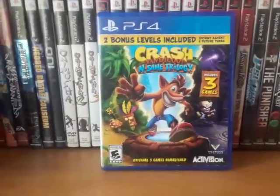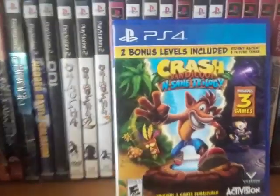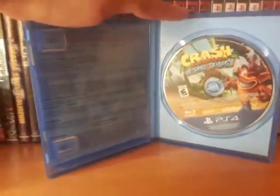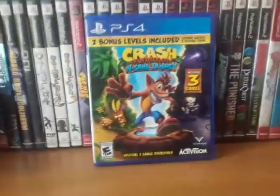Crash Bandicoot N. Sane Trilogy. It includes two bonus levels — Stormy Ascent and Future Tense. It's not bad. It's funny because I remember reading an article saying that Crash is now like Dark Souls, which — they obviously never played the originals.